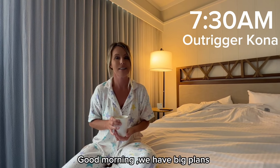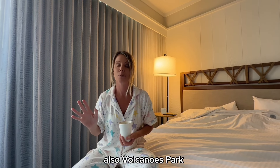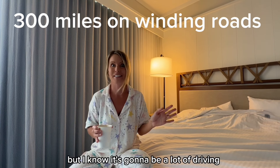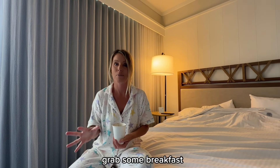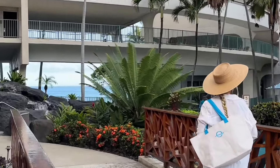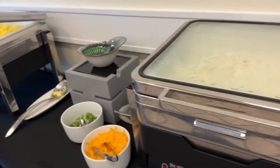Good morning! We have big plans — we're going to black sand beach and Volcanoes Park, hopefully all in one day. I'm so excited, but I know it's gonna be a lot of driving. Right now we're just gonna go to the Voyager Club to grab some breakfast. The Voyager Club is a hotel guest lounge where you can grab breakfast buffet-style and appetizers in the afternoon.